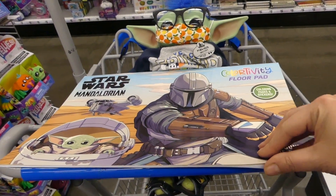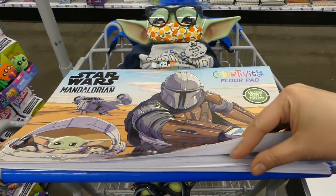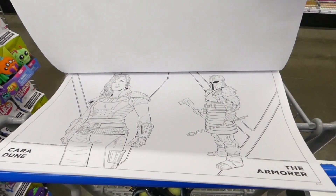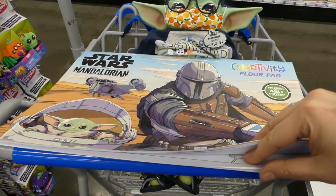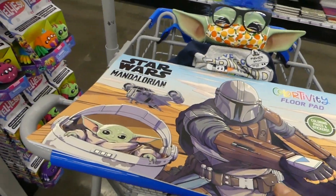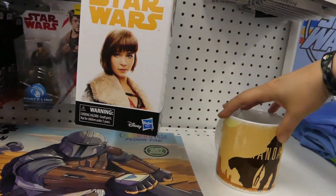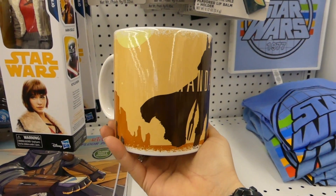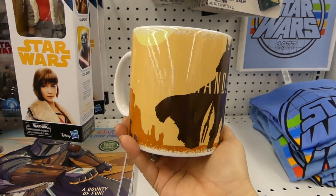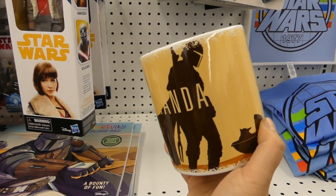They've got this coloring floor pad — those are really big pictures if you like to color. But yeah, super awesome, not bad for five bucks. And they have this mug, but guys, you can barely read that it says Mandalorian on it. They really should have used a different color for the font.